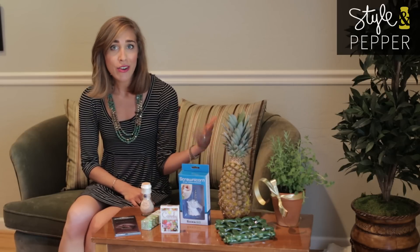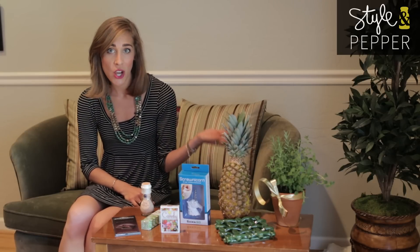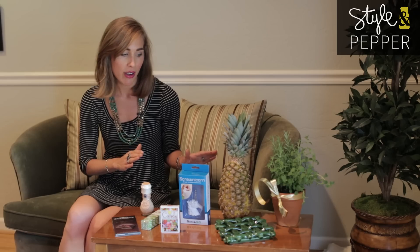Another favorite of mine is the pineapple. These can be found at almost any grocery store and are usually only between two and five dollars depending on the season. It's festive, it's fun, it looks pretty, and it's a quirky option that no one else will have thought of.